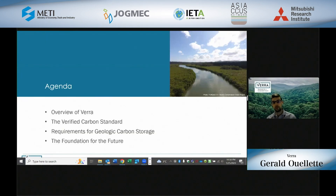The presentation will be broken into four sections today, with some time at the end for questions. First, I'll provide an overview of our organization, leading into an overview of the Verified Carbon Standard program, or VCS, and what this program entails. Then we'll dig deeper into the requirements for geologic carbon storage, and lastly, discuss the future within the context of the foundation that the GCS requirements have set for new CCS projects.